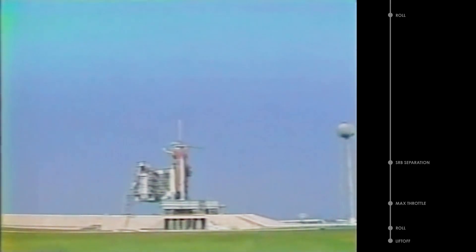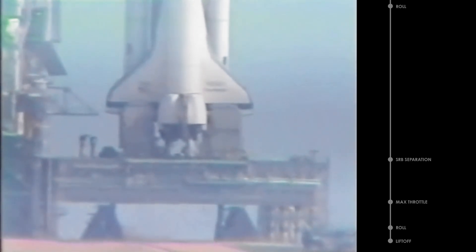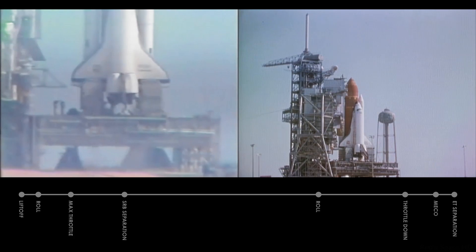T-minus 20 seconds. T-minus 17, 16, 15, 13, 12, 11, 10.